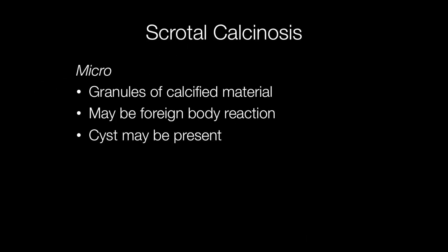Histologically, scrotal calcinosis is seen as granules of calcified material, and there may be a foreign body giant cell reaction adjacent to them. There may also be evidence of a pilar or epidermoid cyst.